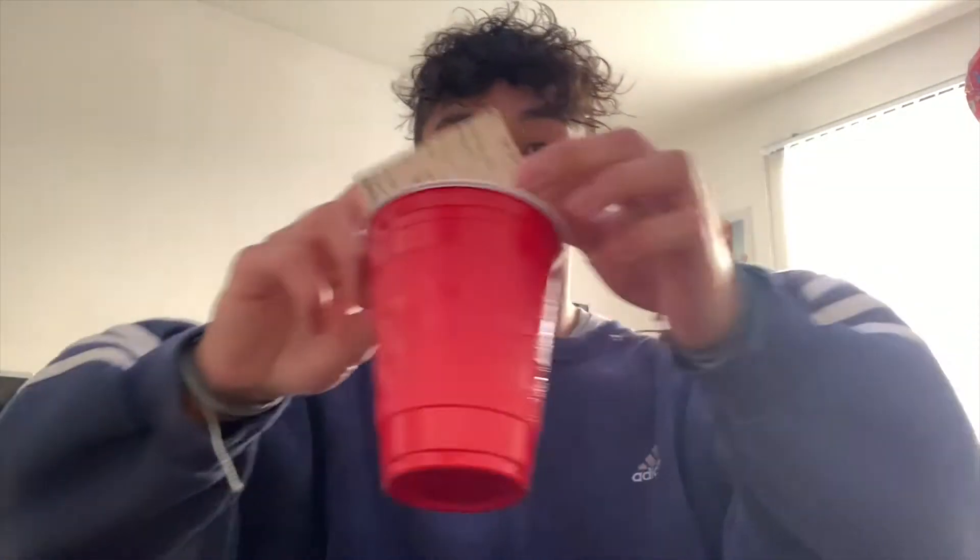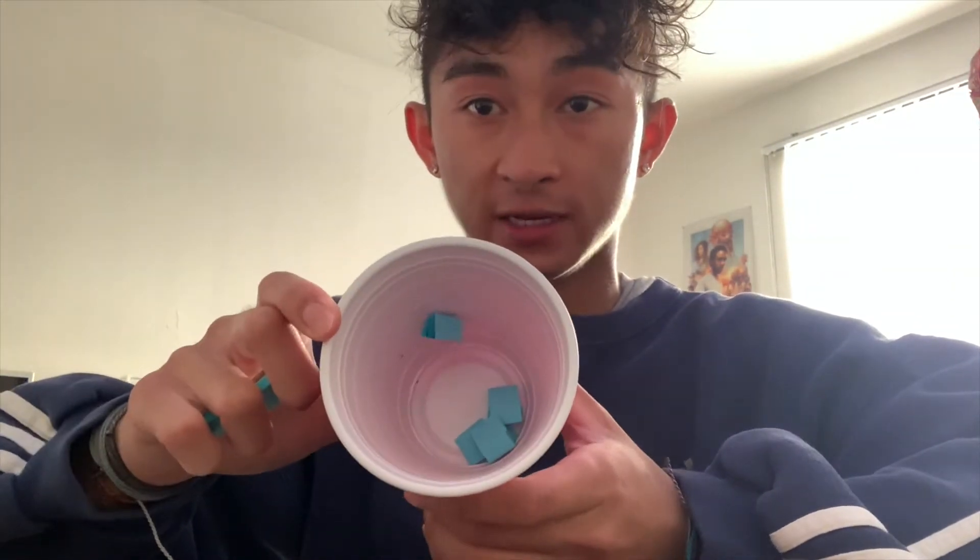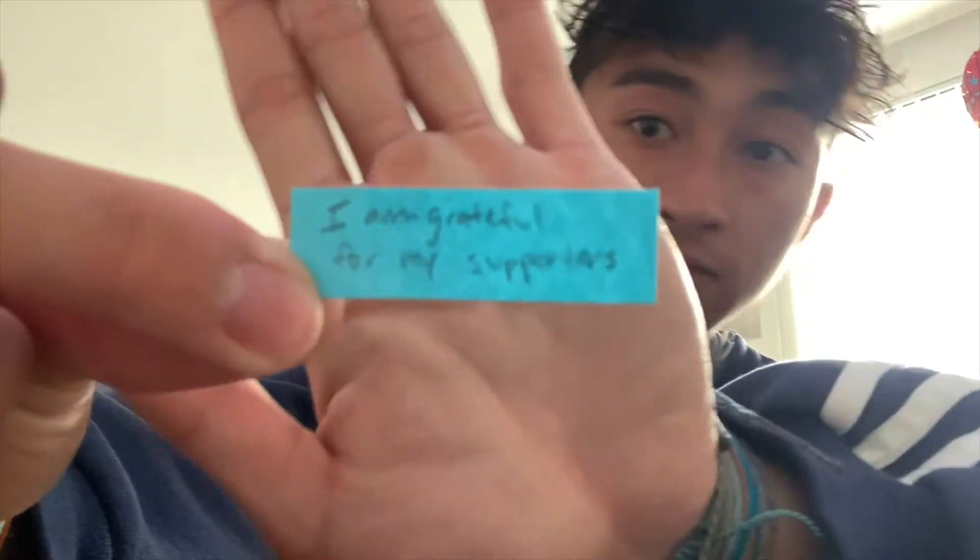I prefer writing everything I have to do down and bringing it with me throughout the day. I have these sticky notes, and I sit down before I do anything and just make a plan for the day. If I have errands to run or something I need to buy, I put that on there too. And every single day I write something I'm grateful about — like an affirmation. I am grateful for my supporters. Always looking at the day as being grateful.